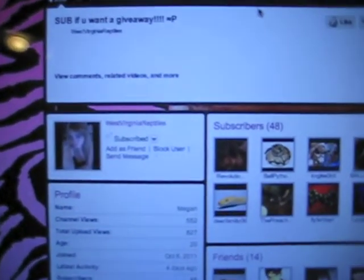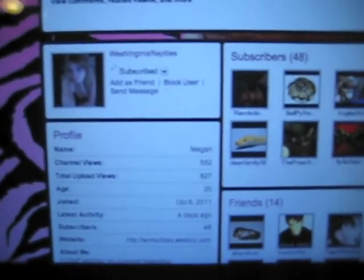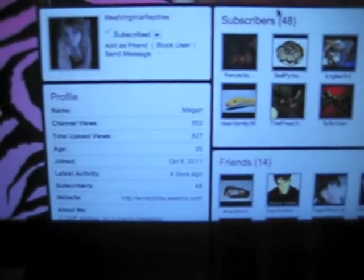Also, give a shout out to West Virginia Reptile. She's doing a giveaway and she needs 500 subscribers, so subscribe. I don't know what she's giving away, but she'll probably make a video on that sooner or later, so just subscribe.